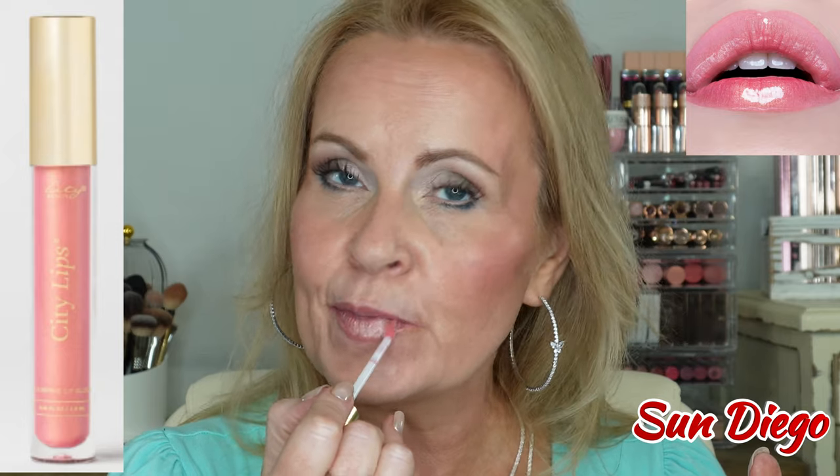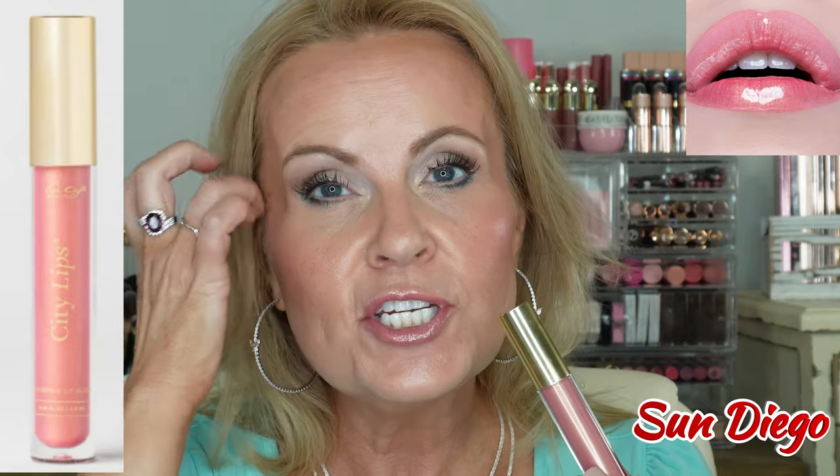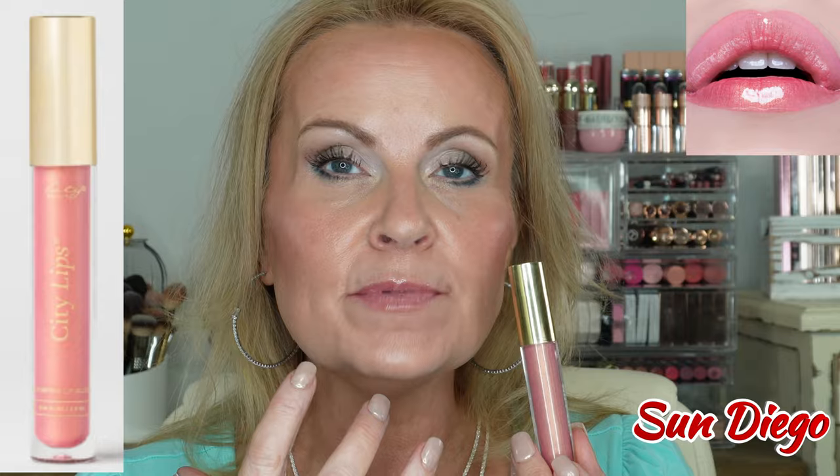Back to a little bit more of a sheer one. This one is a pink called San Diego. This one has more pigment than the Los Angeles but is still sheer enough that you could put it on top of a lipstick if you wanted to. Wearing this with a liner and just the gloss is beautiful as well.